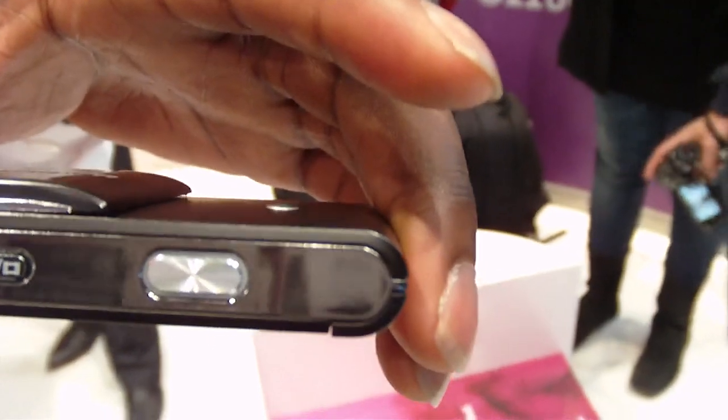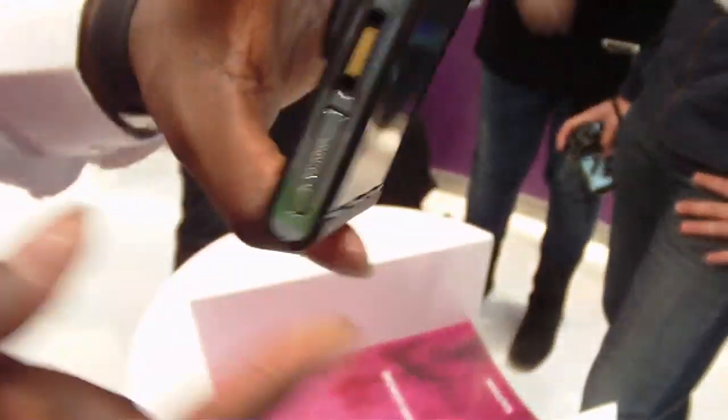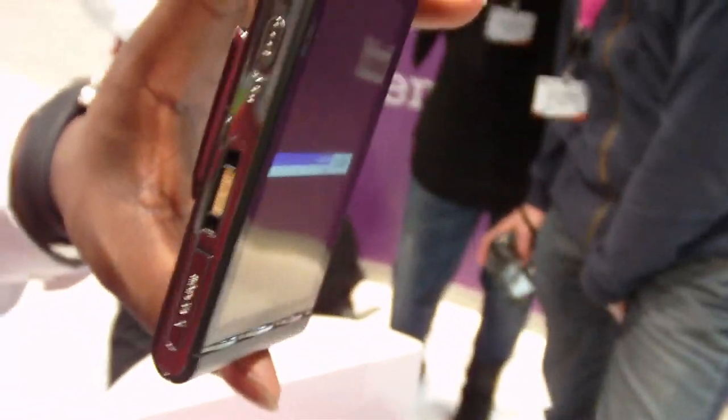This is the right side with the volume rocker, the play button, and the switch between camera and video mode, and of course the shutter. On the other side is the micro SD slot, a lock switch, and of course the charger.